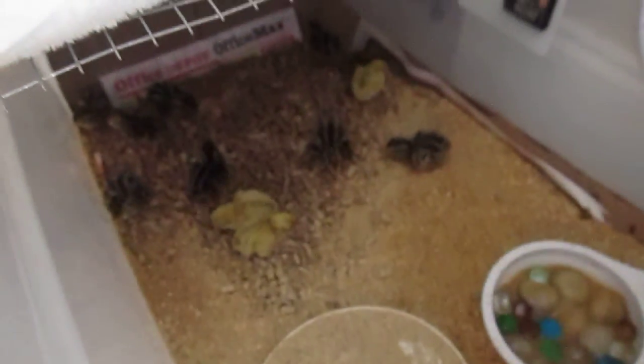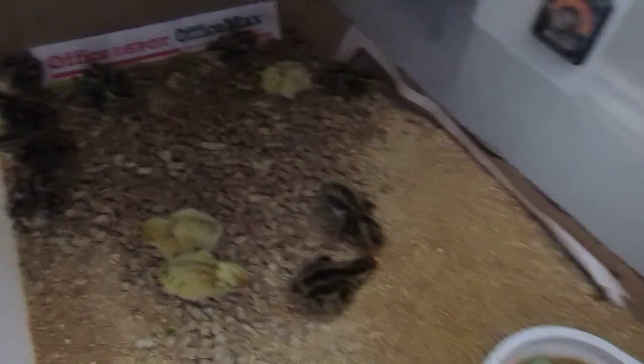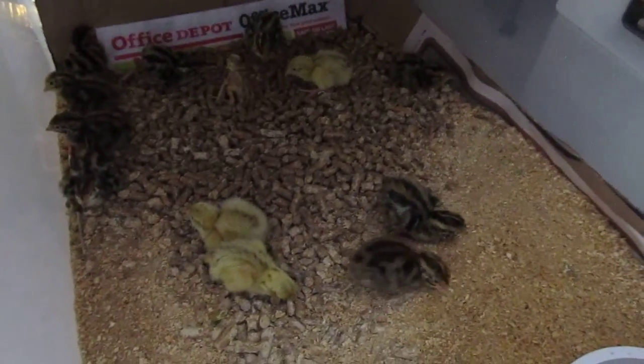I'm going to run the incubator for maybe two more days just to make sure. Anyway guys, just giving you a little update — you know how it goes. I'm a surviving thriver, out.